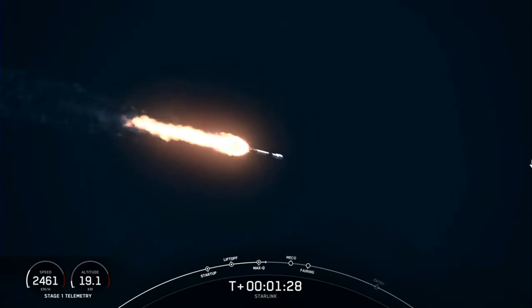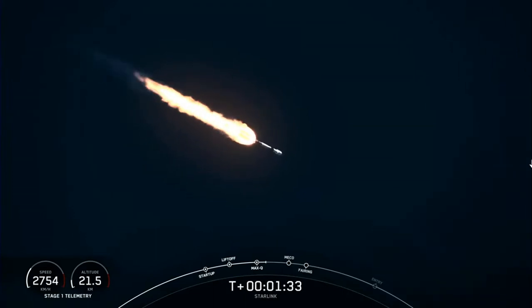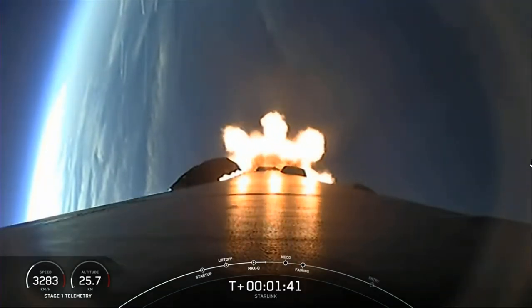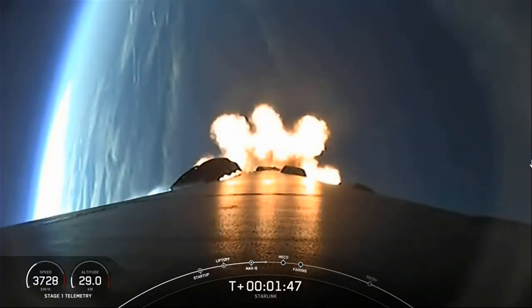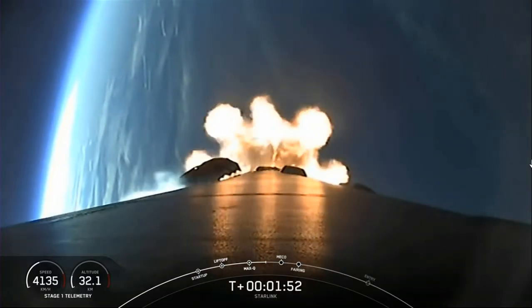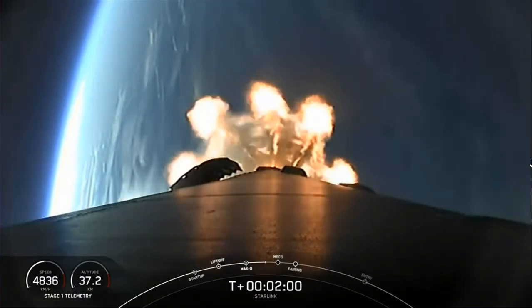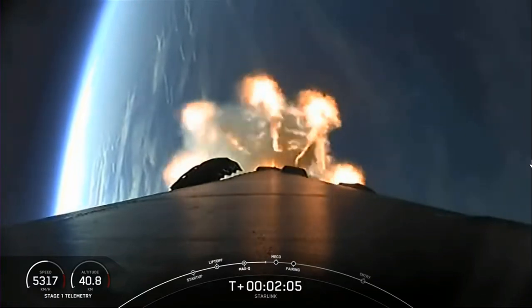We're just about one minute away from several events happening in quick succession: main engine cutoff, stage separation, second engine start one, and fairing separation. Main engine cutoff is when all nine Merlin engines on the first stage shut down. Stage separation is when the first and second stages separate, prior to first stage re-entry. Second engine start one is when we light the Merlin vacuum engine on the second stage. Shortly after, fairing separation — both fairing halves will separate and fall away to return to Earth for recovery.